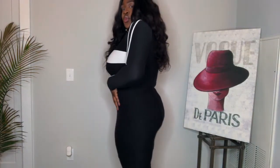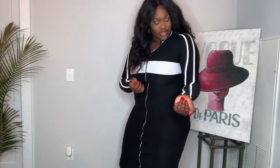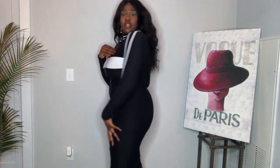I just feel snatched in this. This is my last Fashion Nova item and I'm happy about it. I'm definitely going to wear this to my friend's birthday dinner in LA with heels.